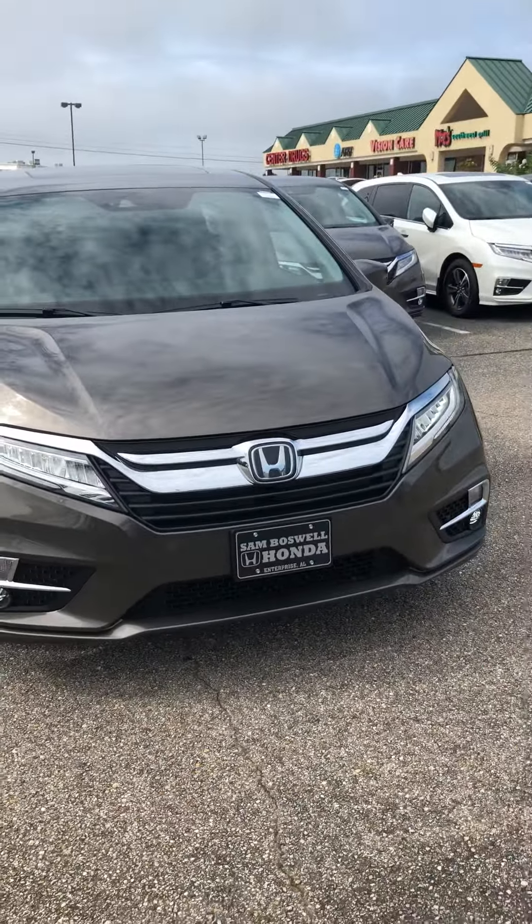This is a 2019 Honda Odyssey Elite here at Sam Basel Honda. Look forward to talking to you soon.